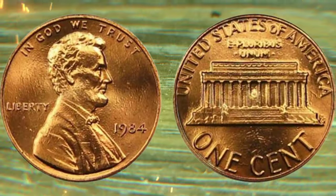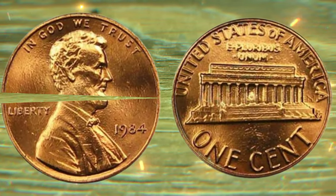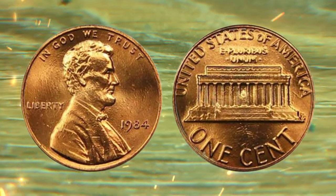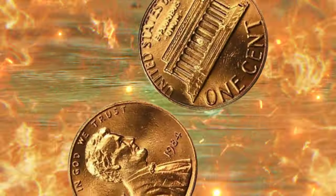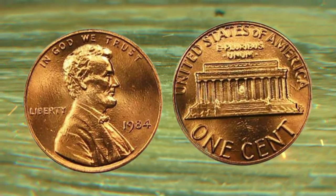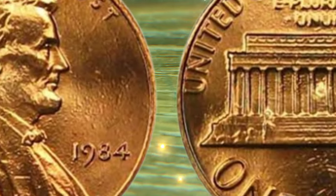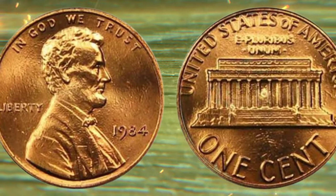Get ready to be amazed by real-life success stories of individuals who struck gold — or rather, copper — with their 1984 one-cent coins. We'll share tales of coins that were once considered ordinary pocket change, but turned out to be worth $15 million at auctions. These stories will surely ignite your passion for coin collecting.